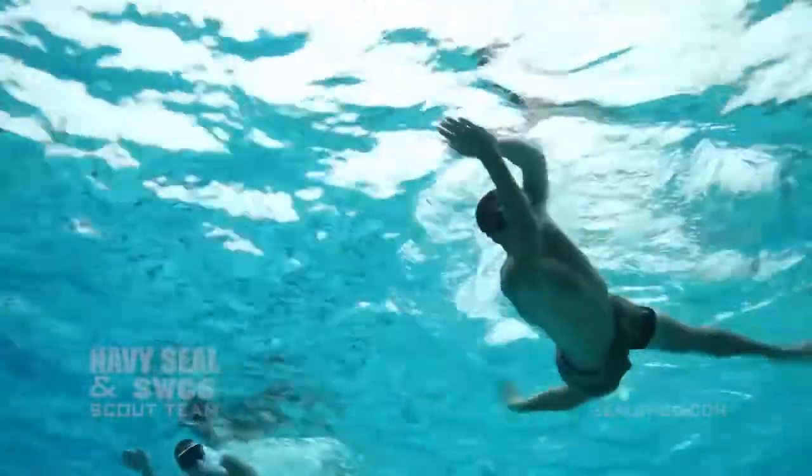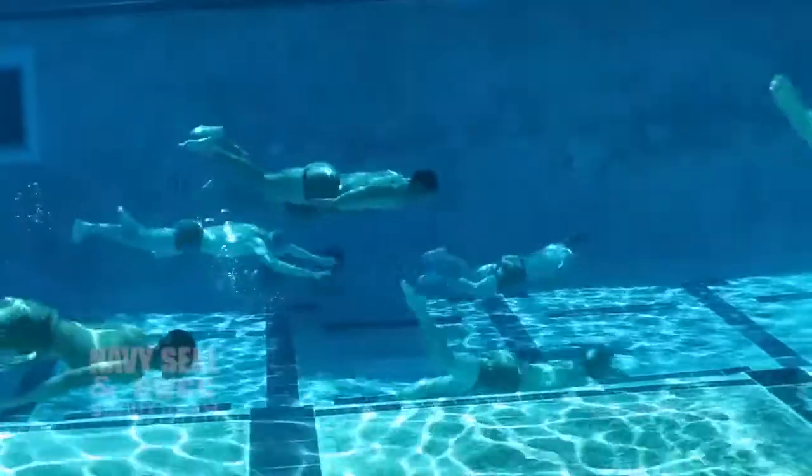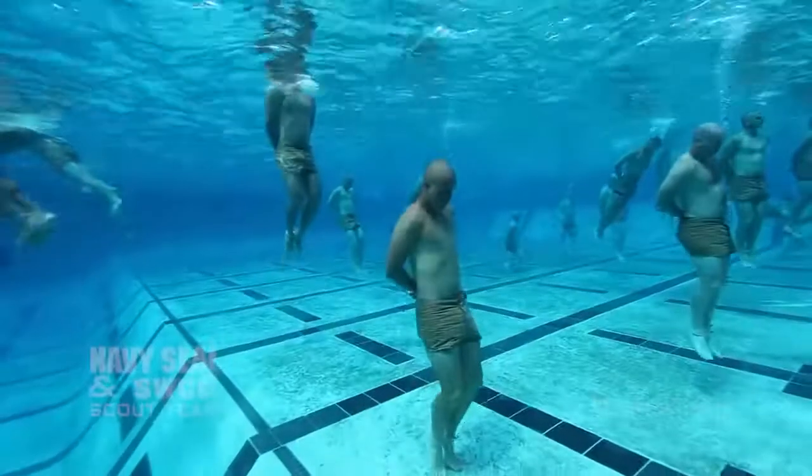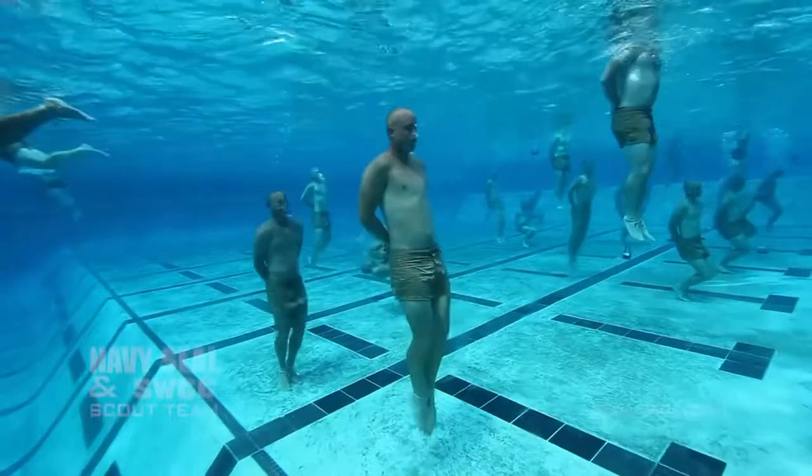All of this is to build them up for first phase, where they will conduct pool evolutions like knot tying, a 50-meter underwater swim, and drown proofing. Here is one of our BUDS instructors to explain more about drown proofing.